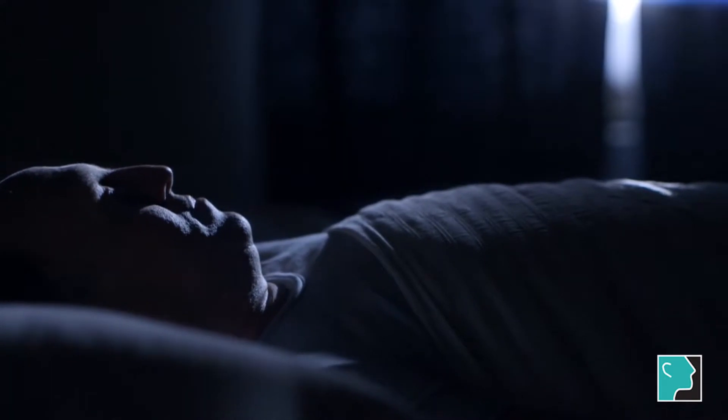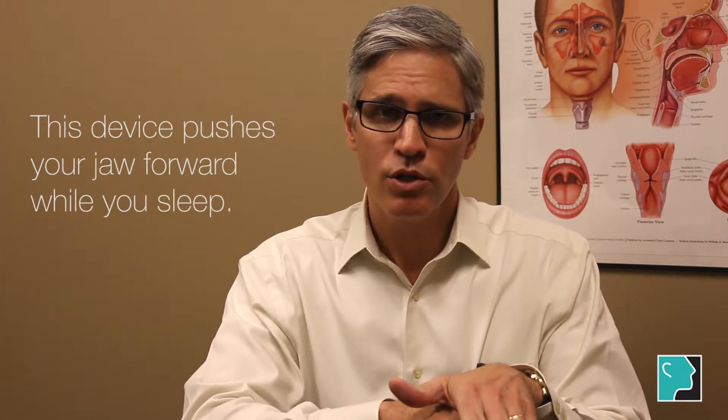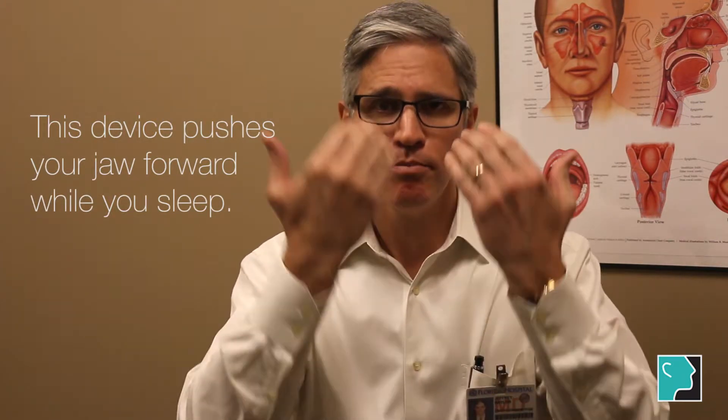A mandibular advancement device basically allows your jaw to be pushed forward while you sleep. When your lower jaw gets pushed forward, it allows better breathing room for the back of the throat, keeps your tongue from falling backwards, and also keeps your palate from falling backwards and making the snoring sound.